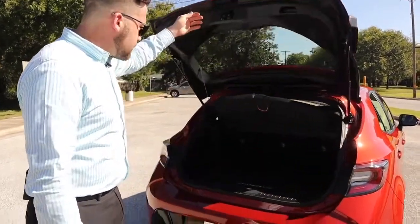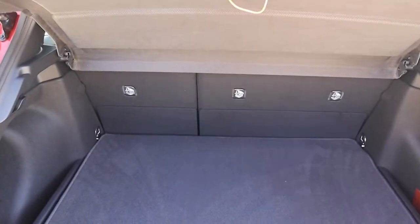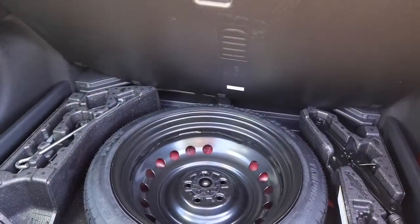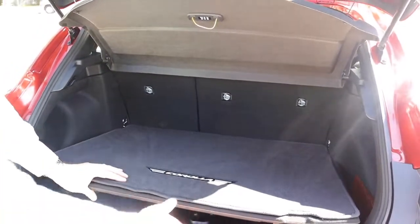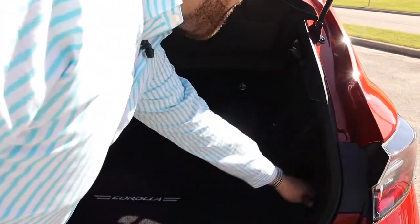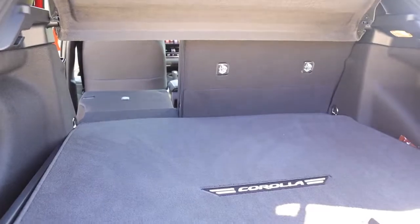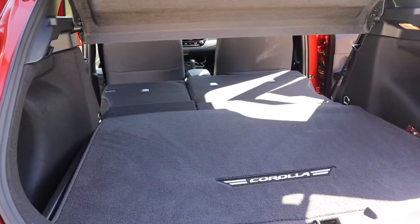Open up the hatch and you've got plenty of storage space back here — 17.8 cubic feet just in the rear area alone. Toyota didn't leave you out without a spare tire, which is awesome, because a lot of cars these days have gone with run-flat kits — a souped-up can of fix-a-flat, pretty much. You've got neat little storage spaces on the side, great for keeping a laptop bag. You've also got a 60-40 split in the back, giving you five more cubic feet of storage space when you fold those seats down.